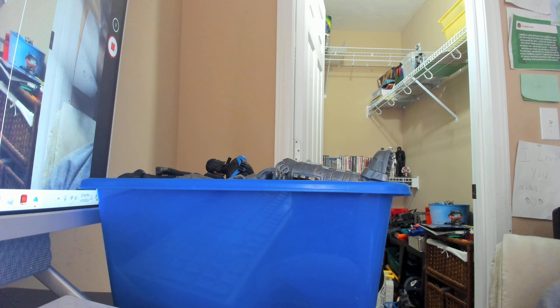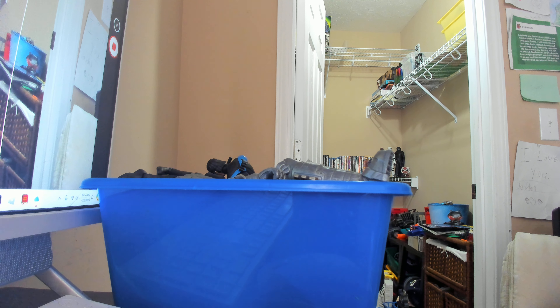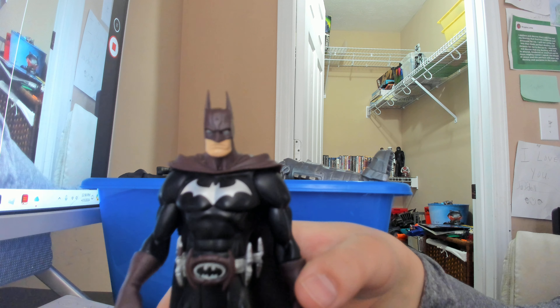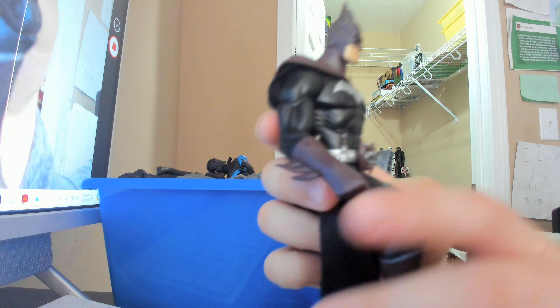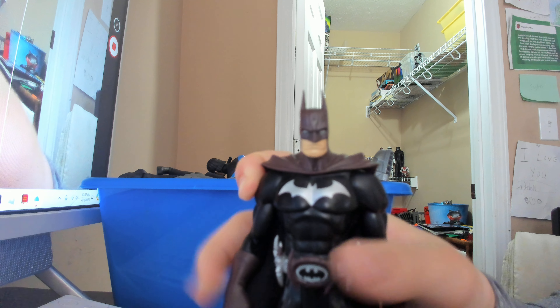Next up we have an early 2000s figure — this is before the DC Superheroes line and way before DC Universe Classics. This is where Mattel started with DC: the 2004 Batman line. Some may say it's a kid's line, but I'd say it's still an adult collector's line, even though they gave us a lot of weird Batman variants. The face sculpt is really good, and it's on the scale of adult collectors with DC Direct-style articulation. By today's standards the articulation is absolutely terrible, but for the time it was pretty great.